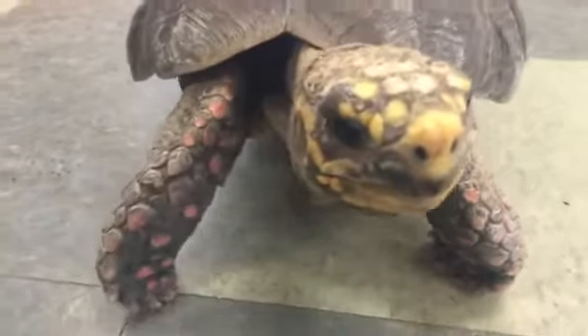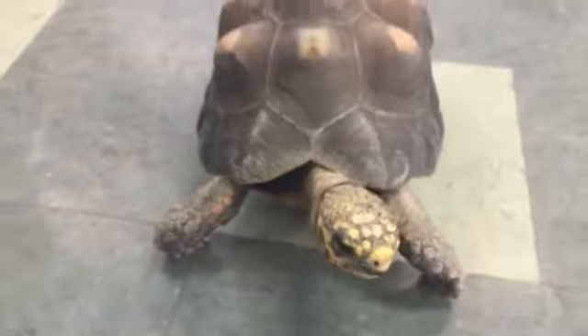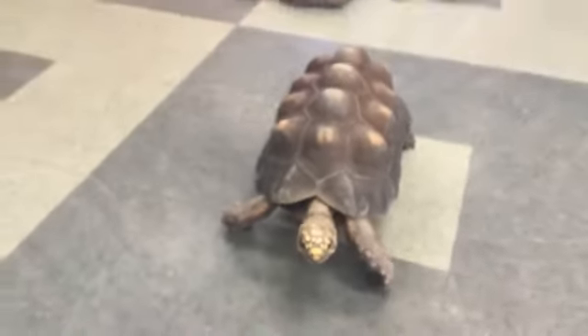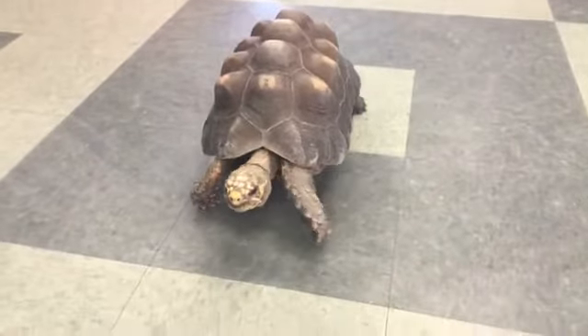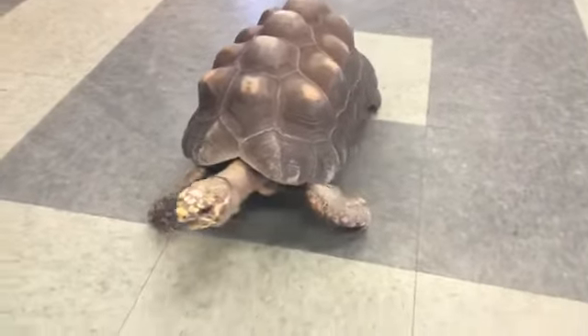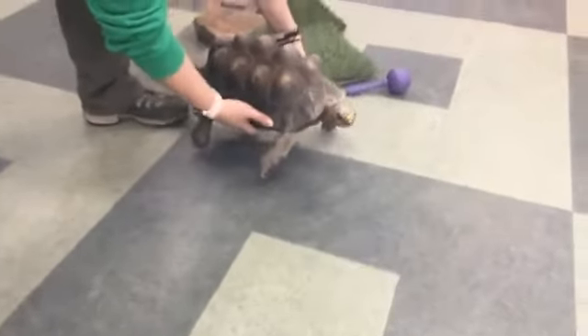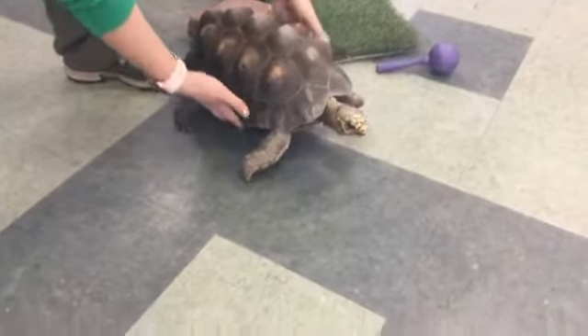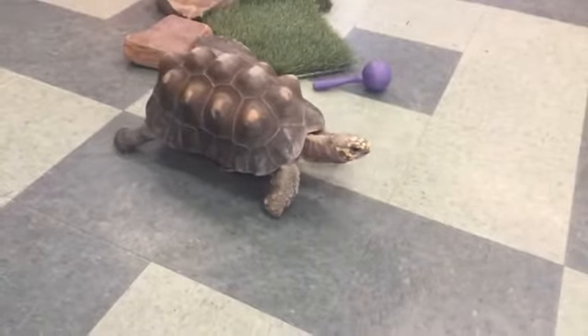These guys can live over 50 years old. Hank here is actually turning 26 years old on April 10th — that's actually his birthday. So Hank is going to be turning 26, but like we said, these guys can live to be over 50. So Hank has quite a lot of life left in him, which is pretty exciting.